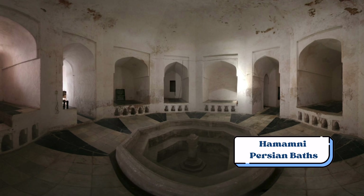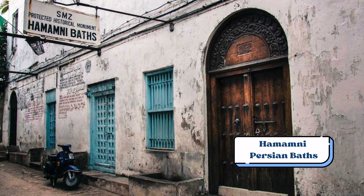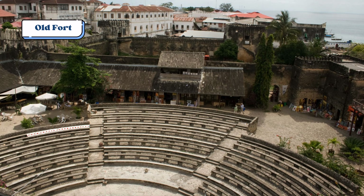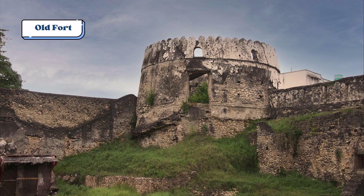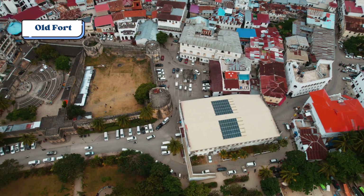You'll also find in Stone Town the Hamanni Persian Baths, where you can explore the remains of these historic baths once used for relaxation and socializing — they offer a glimpse into the opulence of Zanzibar's past. The Old Fort, built in the 17th century by the Omanis, is a historic structure that once served a defensive purpose and today is a cultural center hosting events, art exhibitions, and a craft market.